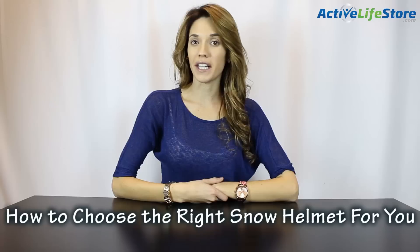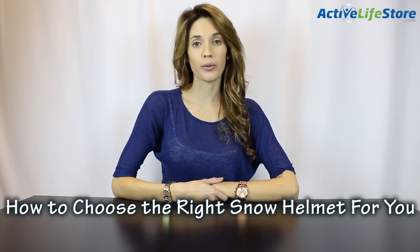Hey guys, I'm Deanna Nori with Active Life Store and today I'm going to help you choose the right snow helmet.